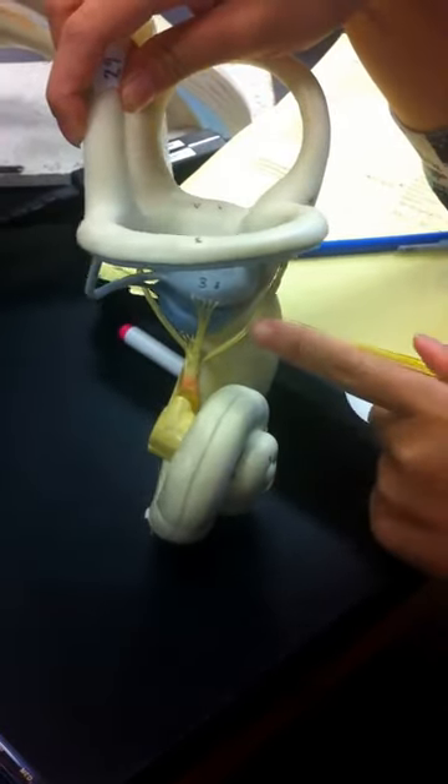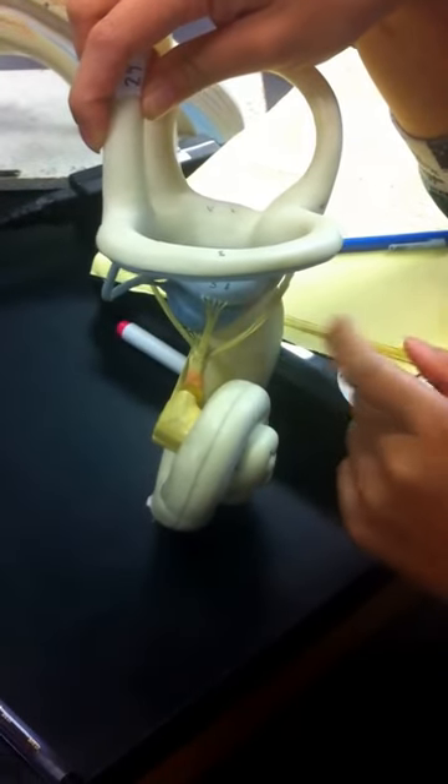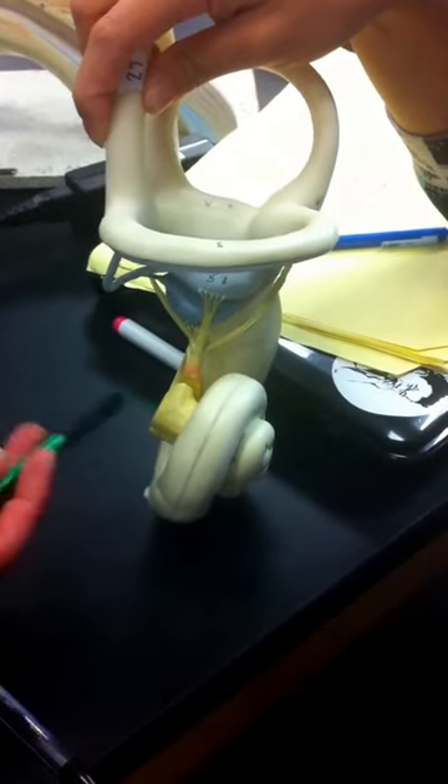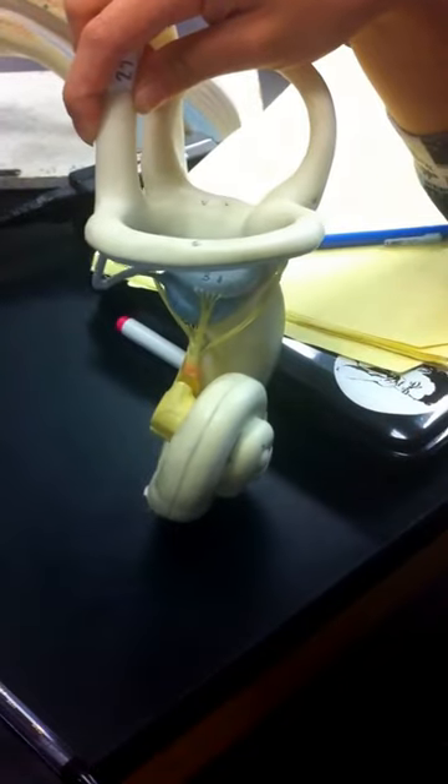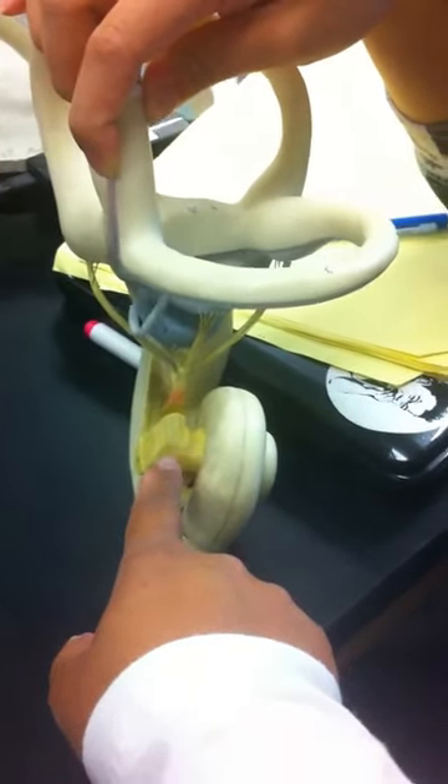And then what else do we need? This is cranial nerve number eight, which is the vestibulocochlear nerve. And that connects to this — it's all the same nerve.